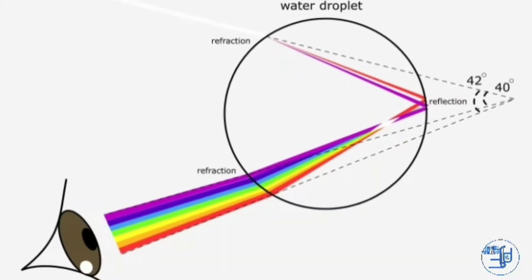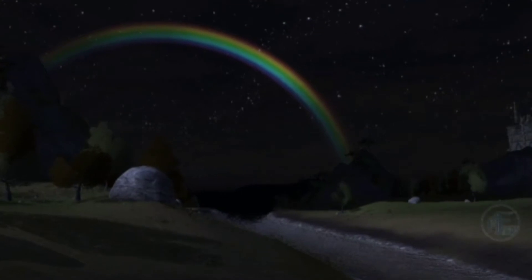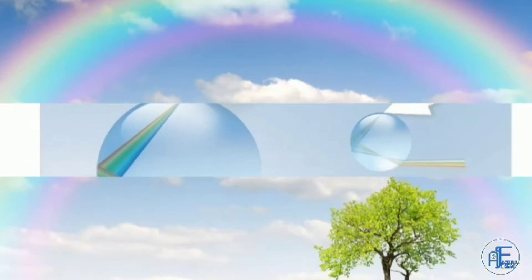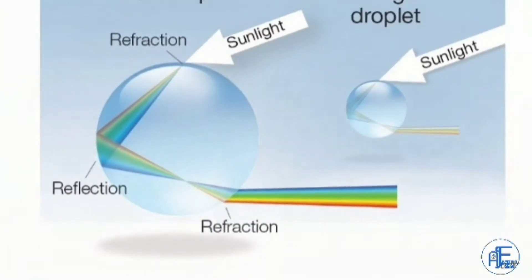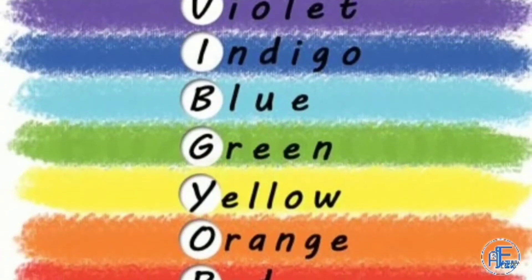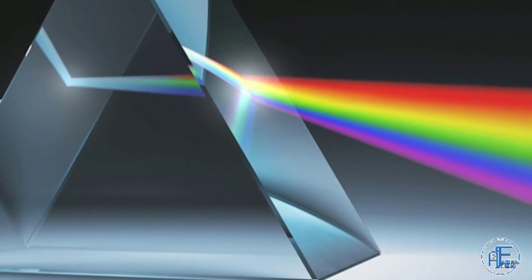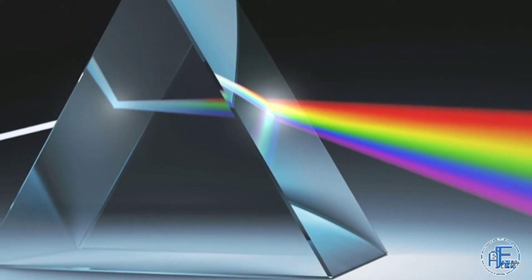Before discussing rainbows at night, we have to learn how they form during the day. Rainbows are formed when sunlight goes through droplets of water present in the atmosphere in the form of humidity, and splits into seven different colors: violet, indigo, blue, green, yellow, orange, and red. Here, water droplets are working as a prism, splitting the sun's white light into seven different colors.